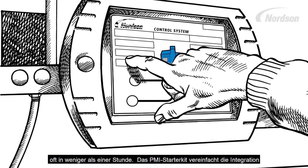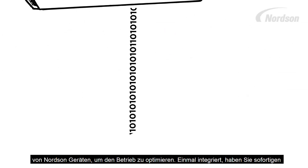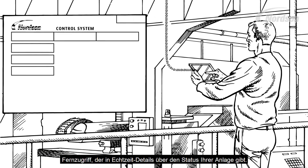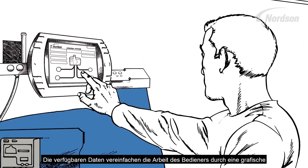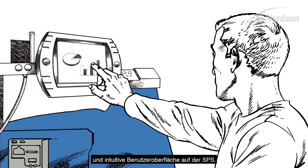The PMI Starter Kit streamlines the integration of Nordson products to help simplify operations. Once integrated, you have immediate remote access, giving you real-time details on the status of your equipment. The available data simplifies the line operator's job through a graphical and more intuitive user interface on the PLC.